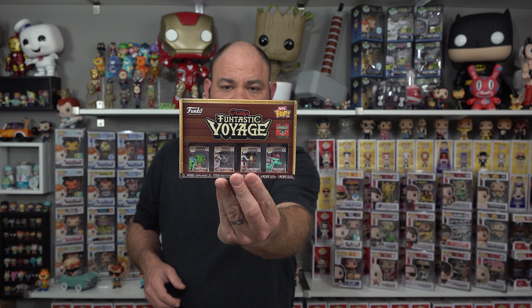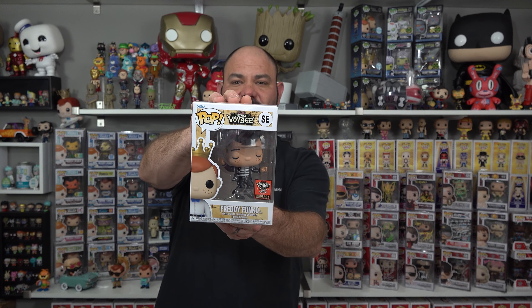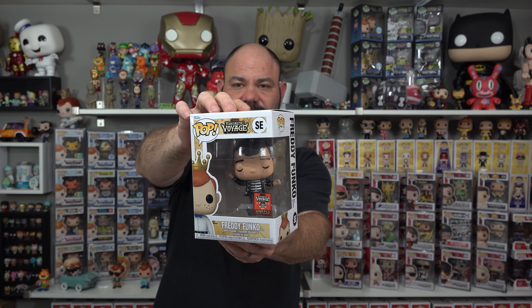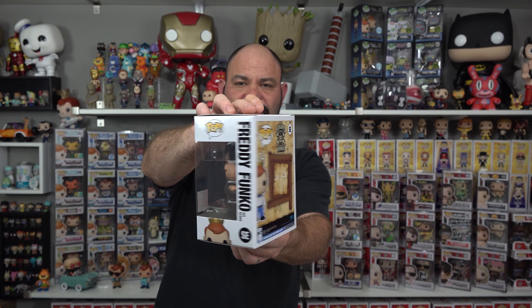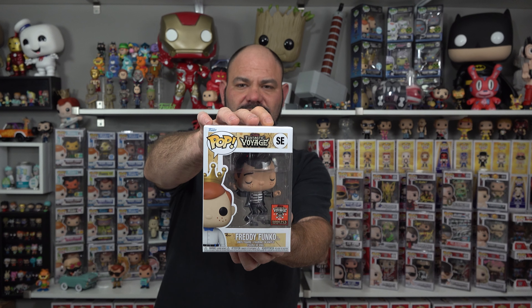Very, very cool Pirate Freddy. Next up we have the Bitty Pops, which are the same in all the boxes — very cool with all the mascots. The next one we got is a 5,000-piece Freddy Funko as Elvis. Not something that super excites me; I may end up trading or selling this one in the future — not my favorite.